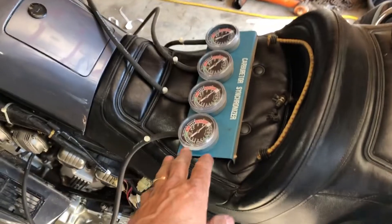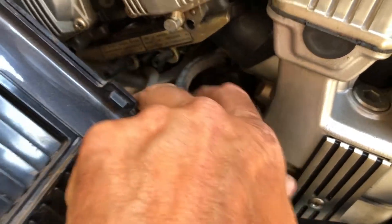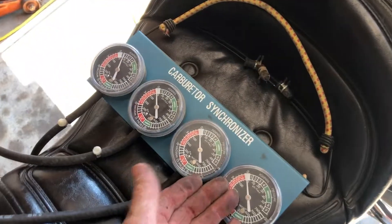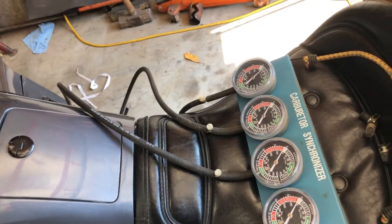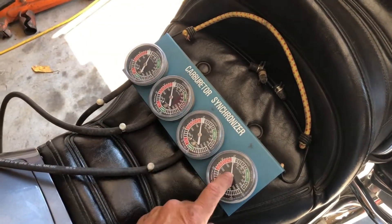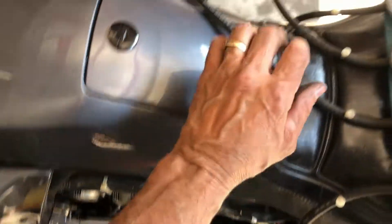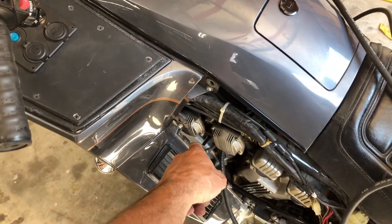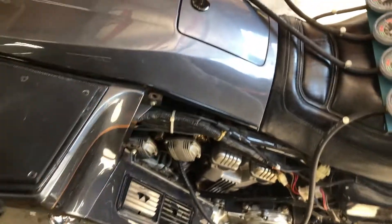I'm putting my carb balancers on it. There are four little plugs you can pull off the intake manifold - well, three plugs and one hose. One of my gauges is broken - they're about $70 on Amazon, pretty cheap and kind of junk. So these three gauges work and are pretty accurate. I'll run three hoses on the two cylinders on this side and then the one back one. If they're all dead even, then I know that cylinder is balanced too - you can't have three cylinders perfectly balanced and one out.